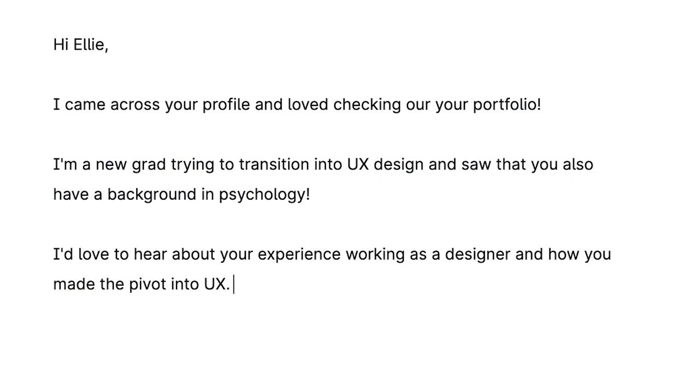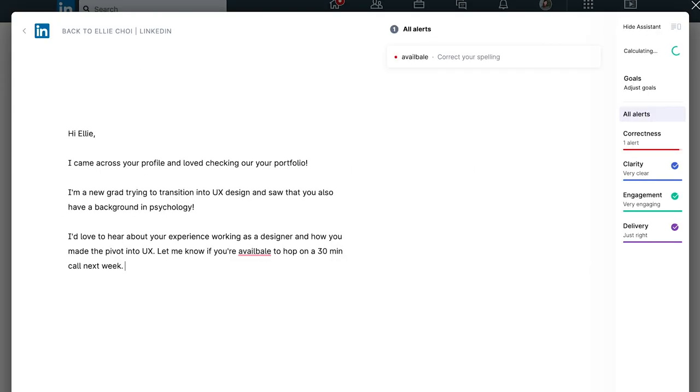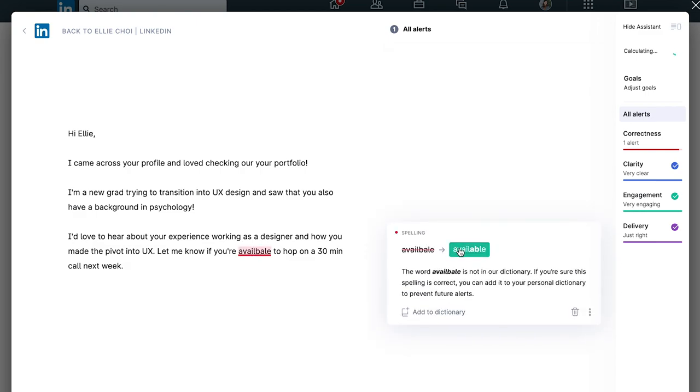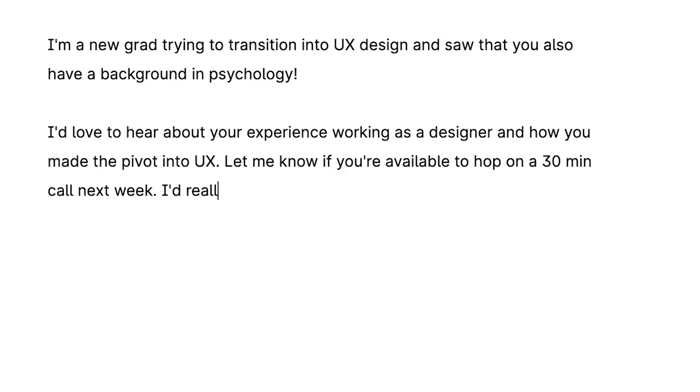I find something we have in common, then I get straight to the point: 'I'd love to hear about your experience working as a designer and how you made the pivot into UX.' Then: 'Let me know if you're available to hop on a 30-minute call next week' — so I time-boxed it so she knows exactly how much time she needs to give me, and I gave her a rough timeline so she can check her schedule and get back to me.